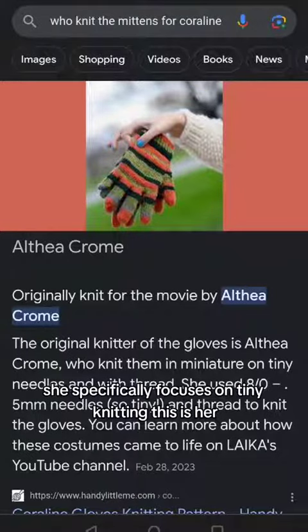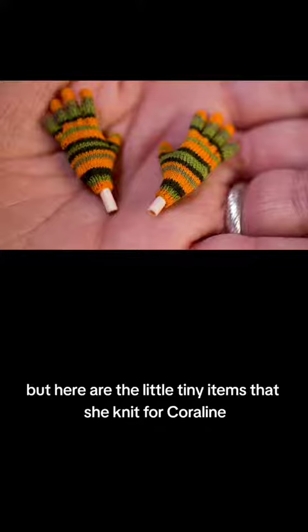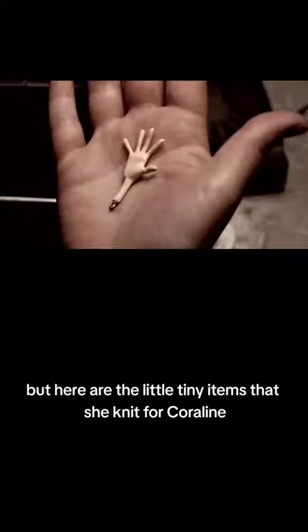She specifically focuses on tiny knitting. This is her — her name's Althea Chrome. I'm not sure if I'm pronouncing that correctly, but here are the little tiny items that she knit for Coraline.